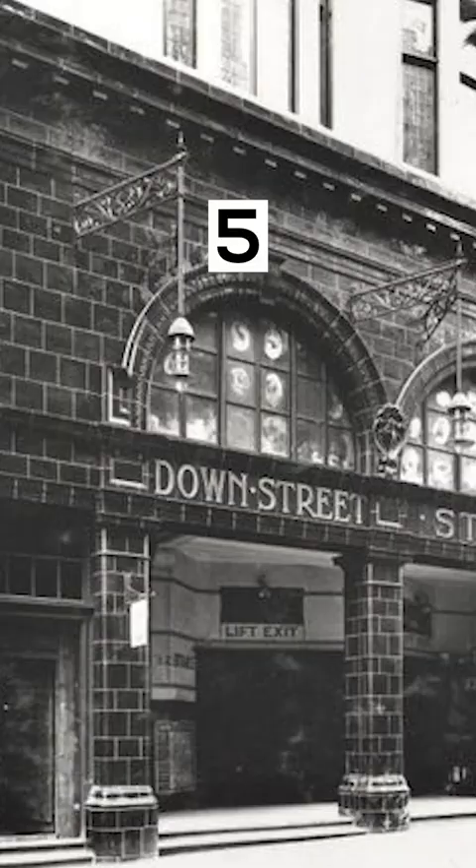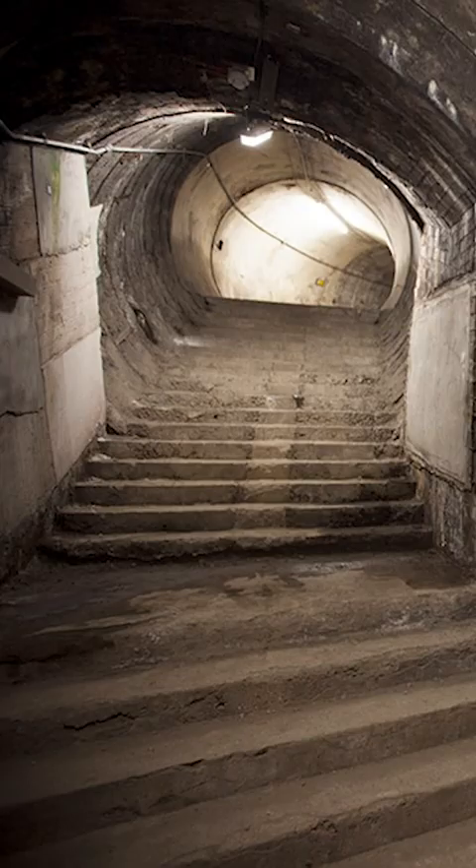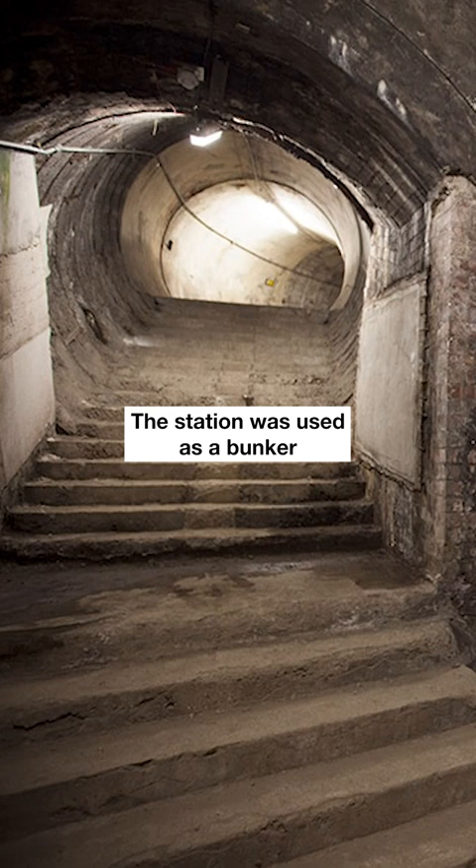There is a secret underground station called Down Street located beneath Mayfair. The station was used as a bunker during World War II and was later used by Winston Churchill as a secret meeting place.